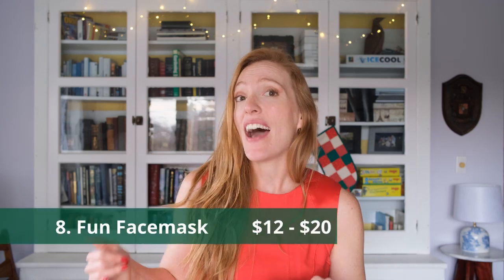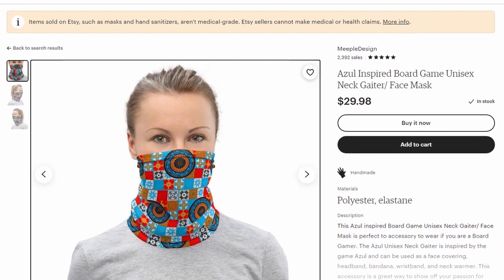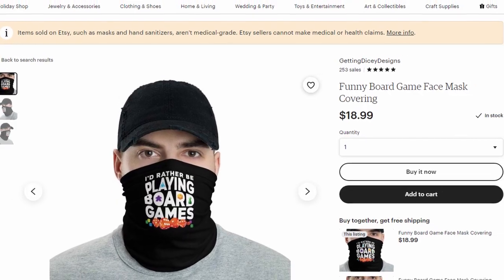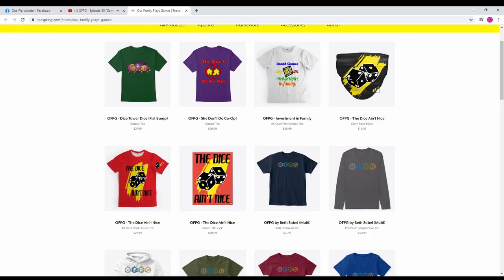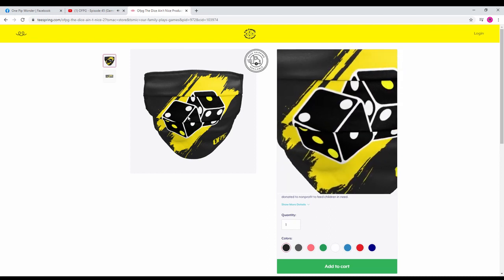My next recommendation is a very practical one — a fun face mask. You can find board gaming themed face masks on Etsy and other websites. If you know that your gamer is a big fan of the Dice Tower or Our Family Plays Games, you can go to their merch website and find masks from those content creators. It'll be a fun surprise and very practical to have on hand for board gaming night.